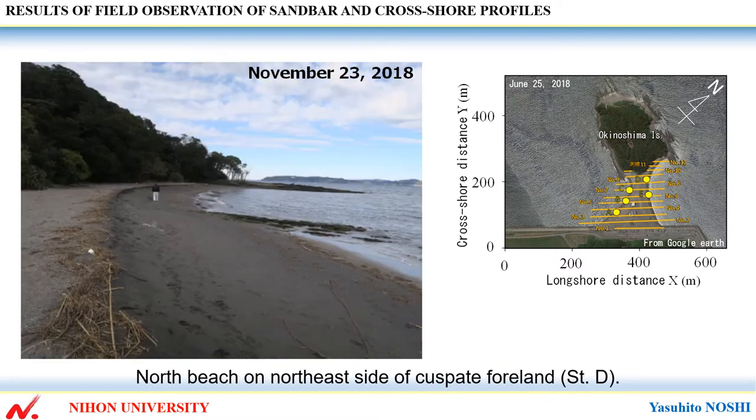This shows the north beach on the northeast side of the cuspate foreland, station D. Different from the condition of the south side of the cuspate foreland, debris has been deposited continually along the high tide shoreline, and a scarp has formed near the high tide shoreline.